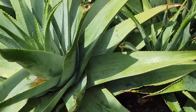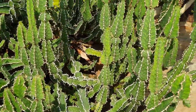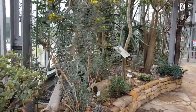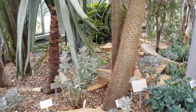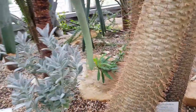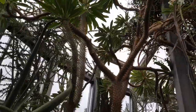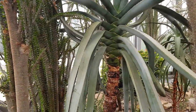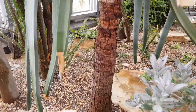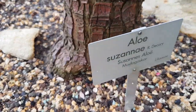Absolutely stunning collection here. There are some beautiful pachypodiums — really large specimens. Incredible. Look at that Pachypodium lamerae. These are the ones that you can occasionally buy in nursery centers, in garden nurseries. They don't quite come at this size. Wonderful aloes — Aloe susana here. All the plants are beautifully labelled.